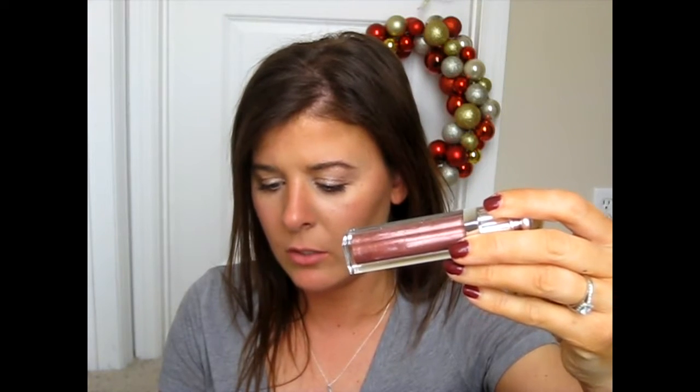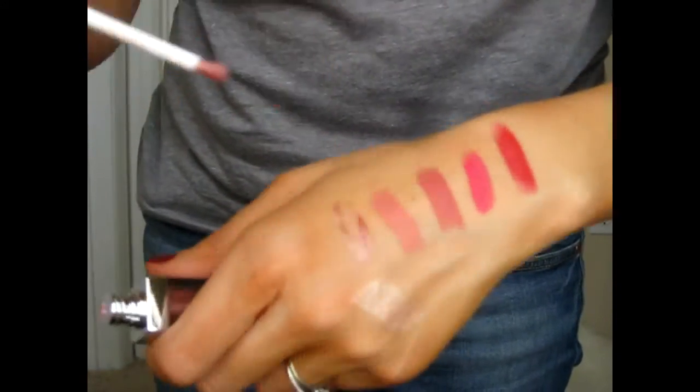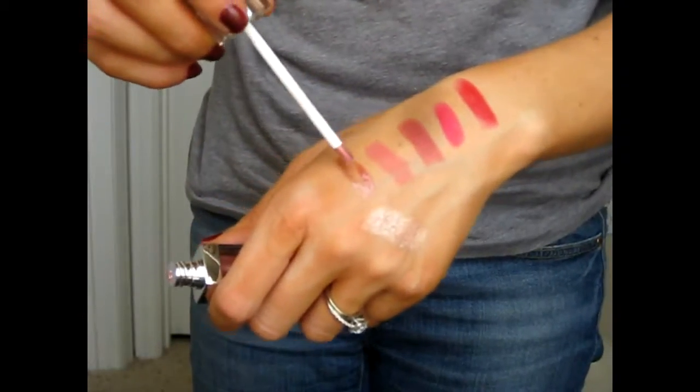This is also part of the Dior Holiday Collection — it's the Dior Addict Gloss. I'll leave the color name in the description below. It doesn't have a ton of color to it, but it does darken up your lips and add a little bit of sparkle. When you rub your lips together, you can't really feel the grittiness of the sparkles, which is great. It goes on kind of nude and clear-ish, so it would be nice for somebody who doesn't really wear lipstick but still wants something a little bit special.